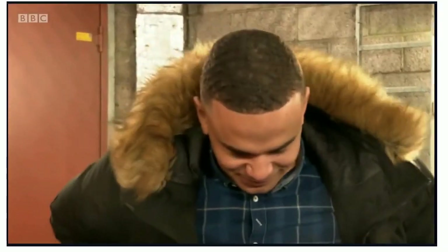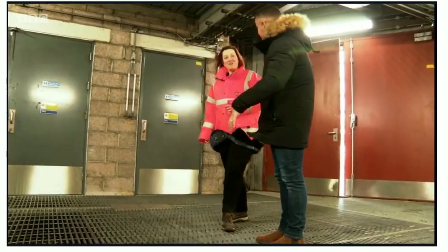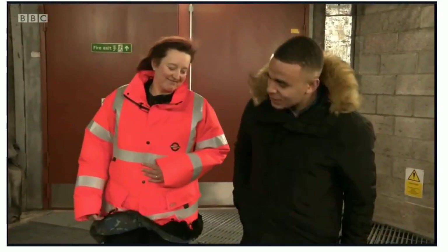What is this? It's a ventilation shaft. We're taking hot air out of the tube and we're passing it up to Islington to convert into energy. This is air from the tube? Yes, this is air from the tube. That's incredible.